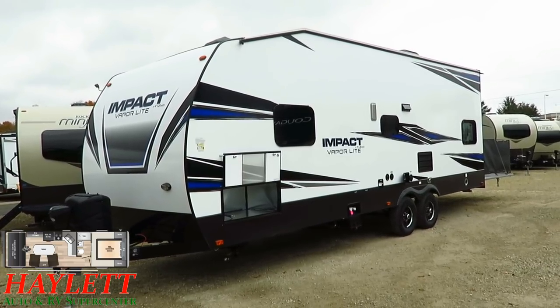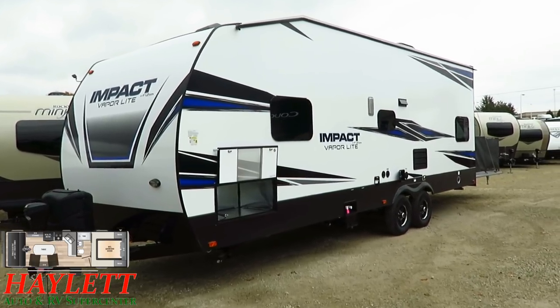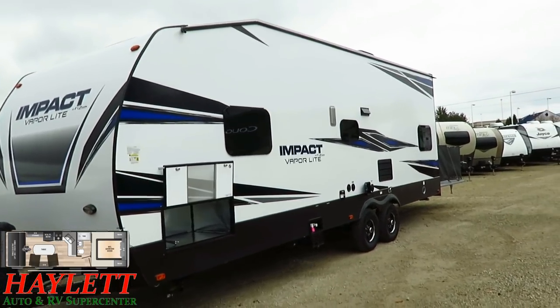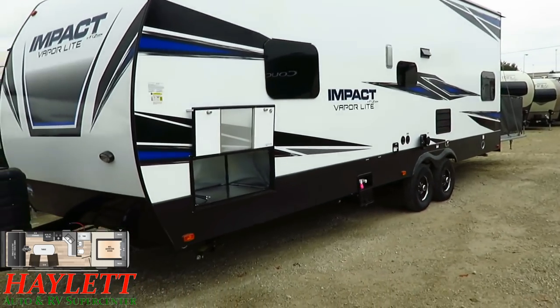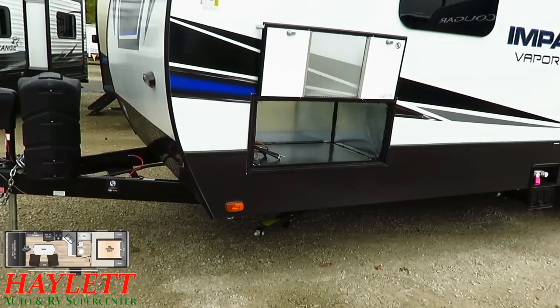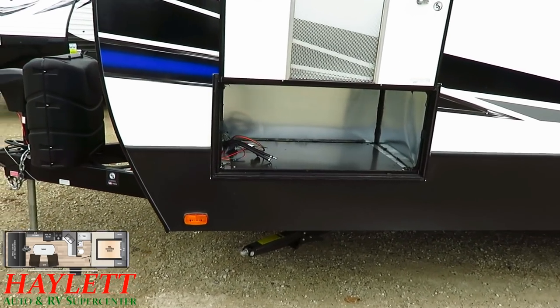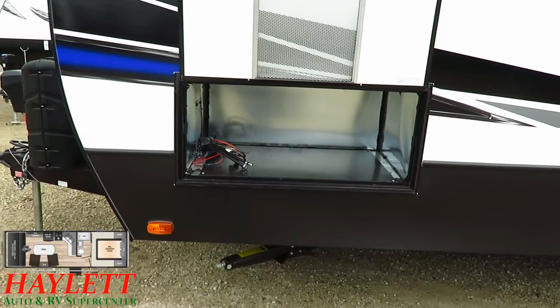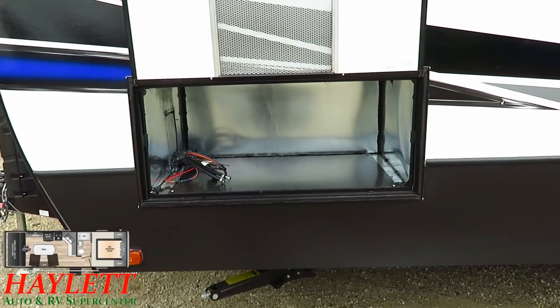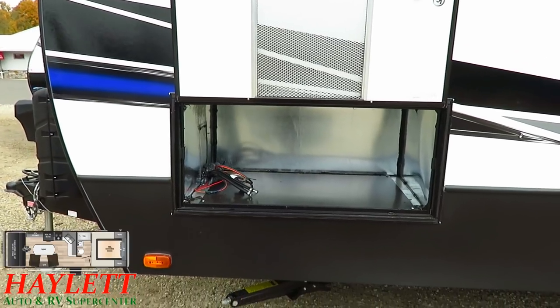They're also using frameless windows, which gives an upscale look and is very rainy-day friendly. Here's a look at the generator prep station — you can have a factory generator installed on this RV. However, at this size and category, there are a lot of people still looking for one without. If your interest is an onboard generator, give us a call at Haylet RV and we can take care of that for you too.